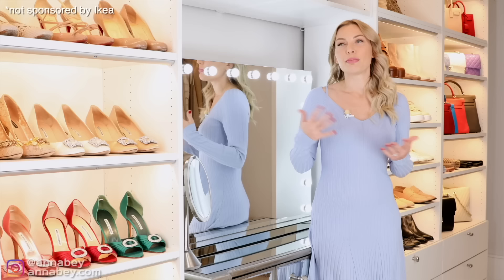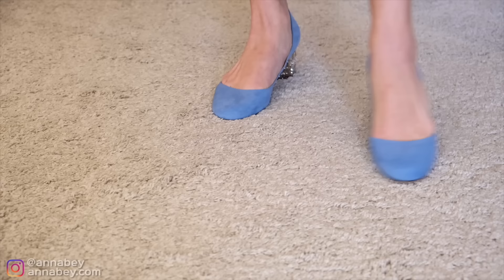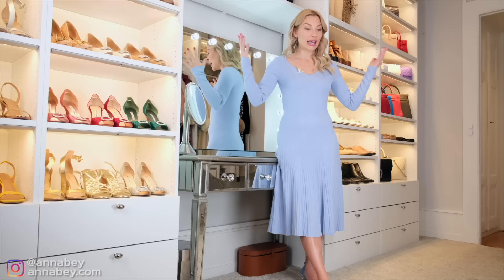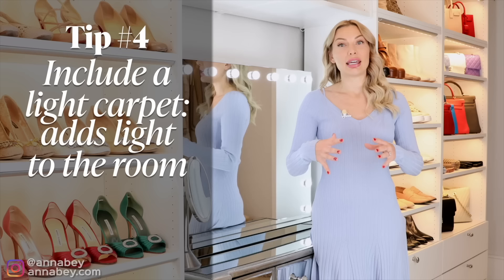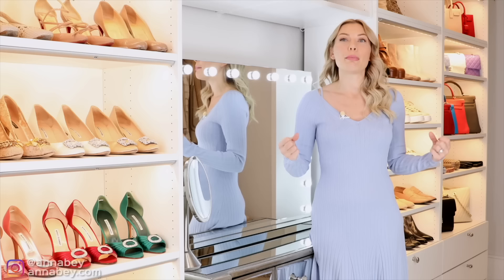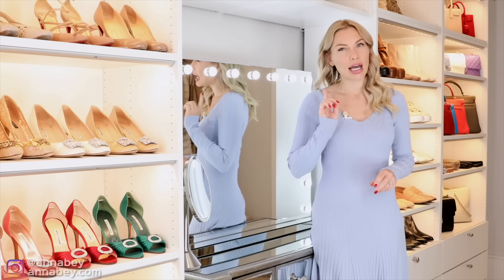For me, because I knew I was going to film a lot from my closet, I had to go for white because that looks best on camera. I have a fitted carpet here in my walk-in wardrobe. The primary reason I want to share is that it adds light to the room. I'd suggest either a fitted carpet or a large rug in a light color — it's going to brighten the room, make it feel bigger, and improve visibility in the walk-in wardrobe.